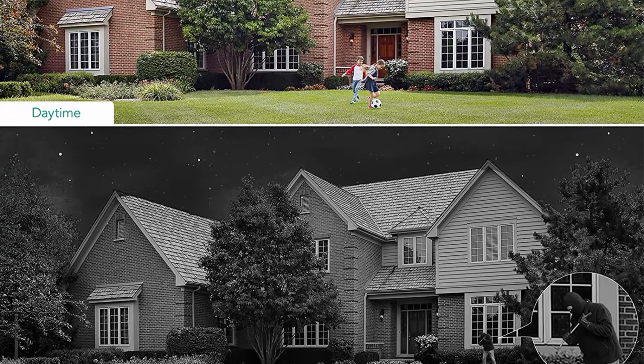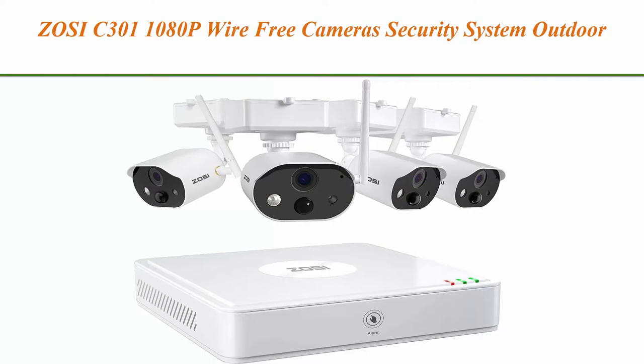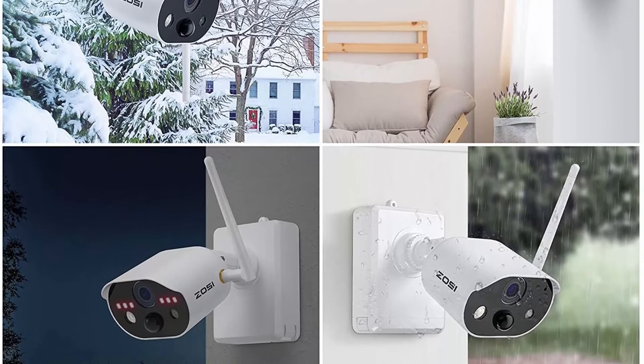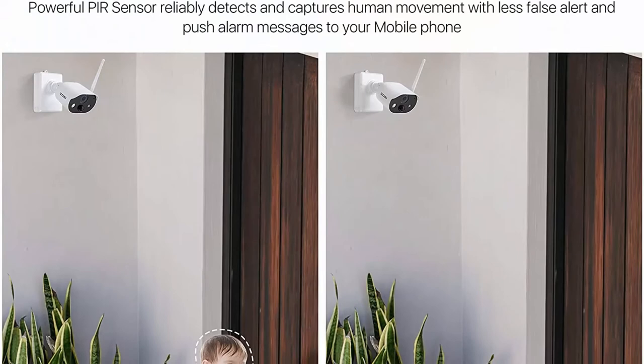Top 4: Zosi C301 1080p wire-free camera security system outdoor — 4-channel NVR with 4 x 1080p rechargeable battery-powered security cameras, 80-foot night vision, PIR motion detection, 2-way audio, and a 32GB SD card. 100% wire-free security camera system.